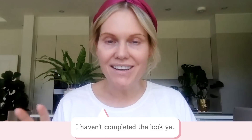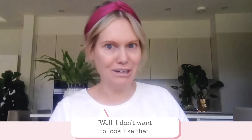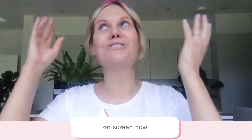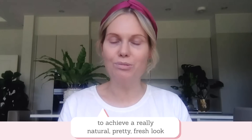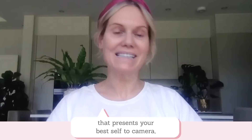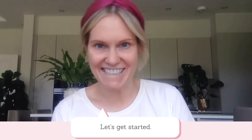I haven't completed the look yet, just in case you're thinking you don't want to look like that. I'm going to share with you how the finished results look on screen now. And now I'm going to talk you through exactly how to achieve a really natural, pretty fresh look that presents your best self to camera, but in a natural looking way. You ready? Let's get started.